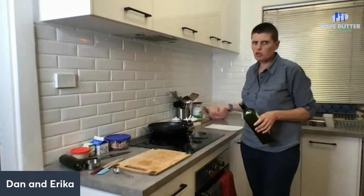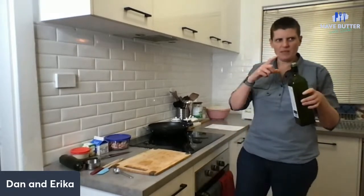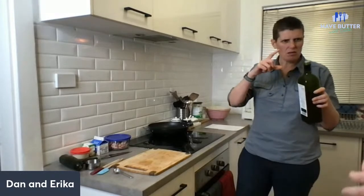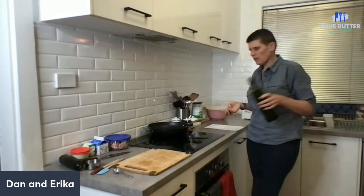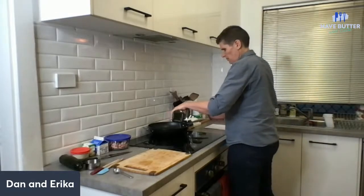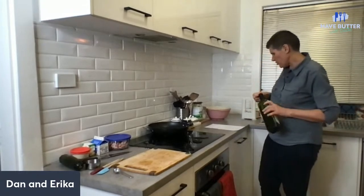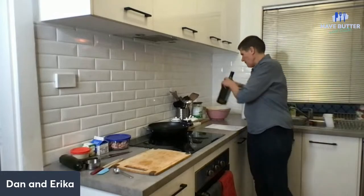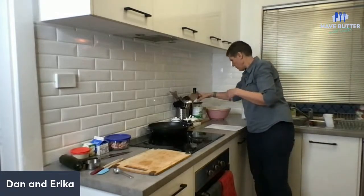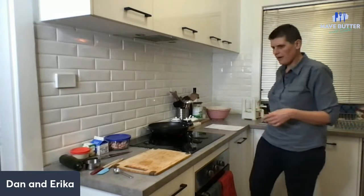The recipe calls for streaky bacon but we didn't have any - we had middle bacon, just the eye part. So I'm going to add a little bit of fat to the pan. The next thing is to cook up the bacon to get it crispy while the zoodles take about 10 minutes - so around quarter past I'll squeeze that out.